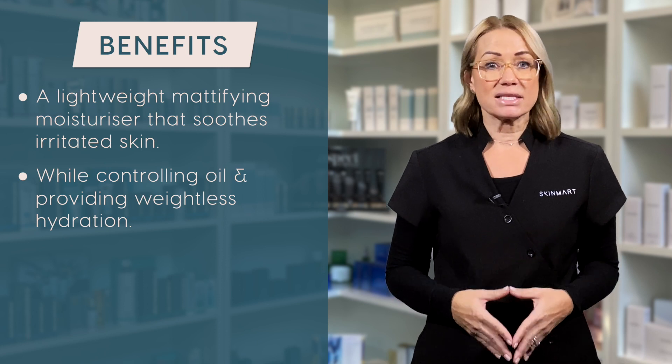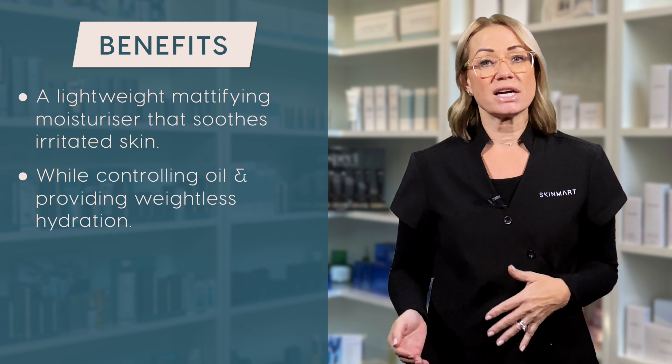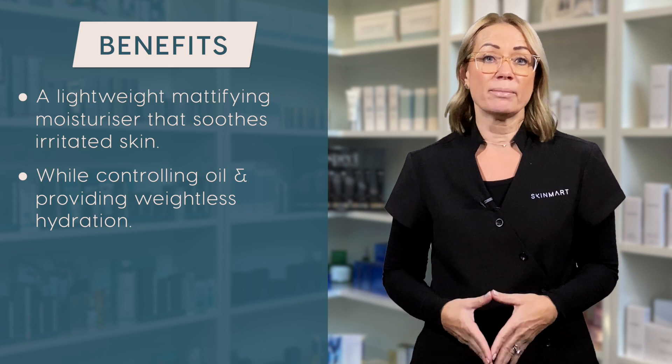Hydration is a must for oily skin types, as when there is not enough moisture, the skin will start to produce more oil to try and combat the dehydration.